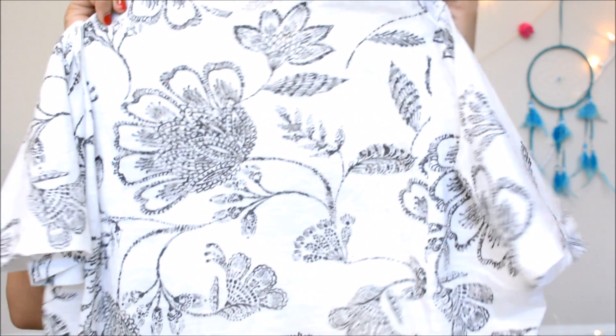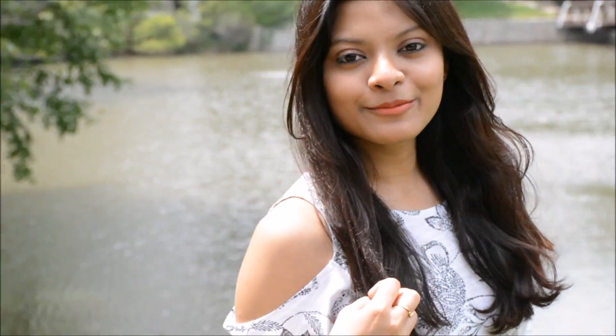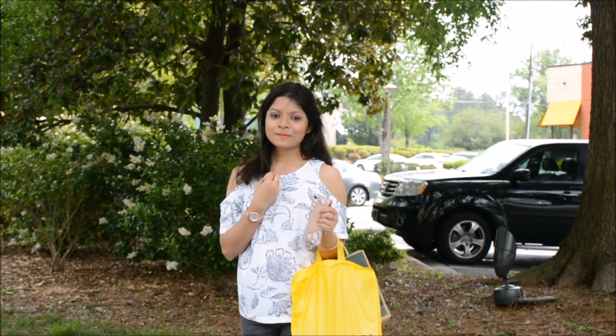I'll start with the outfits, beginning with all the Banana Republic products. I bought only two things from there. The first is this black and white printed top — it has a typical round neck, but the main feature is this shoulder cut-out along with the sleeves, which adds a little jazz to it, otherwise it looks quite simple.